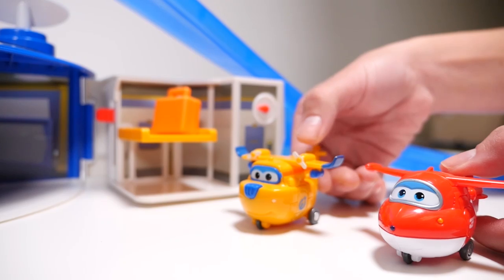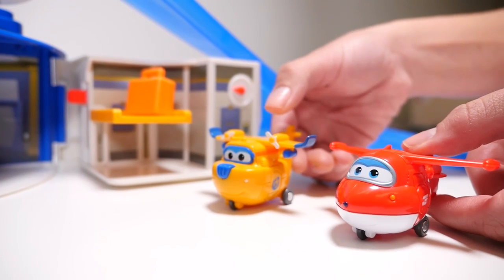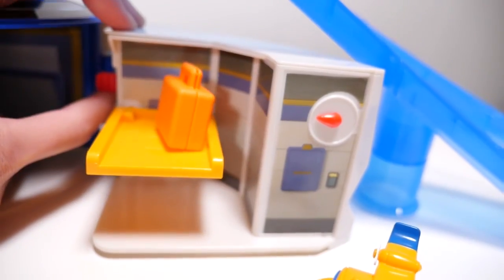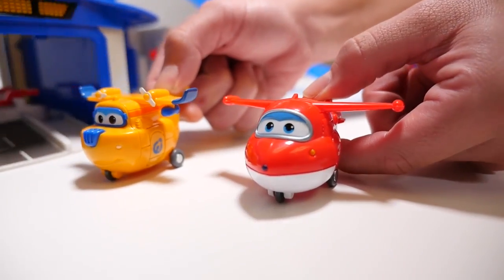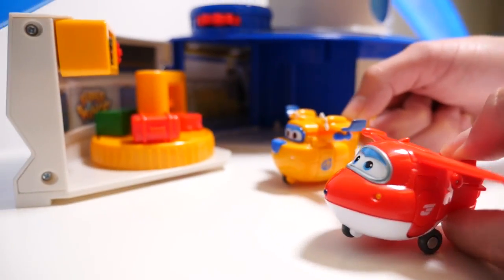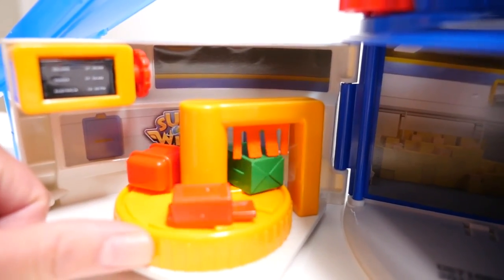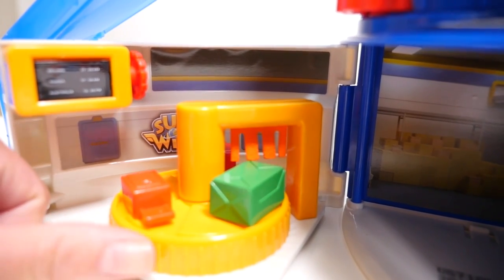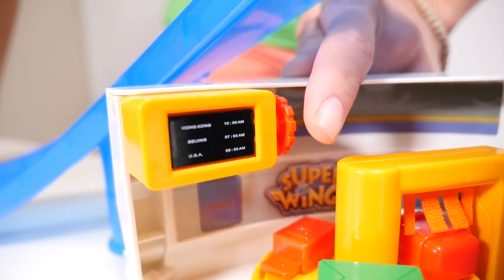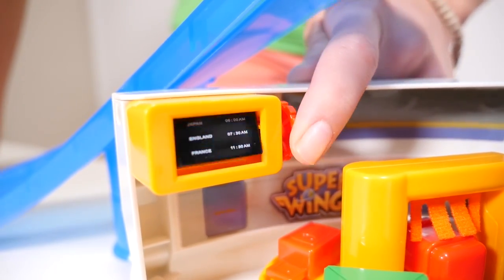What's this? This is our baggage scale, so we can see how much the bags weigh. And speaking of baggage, this is our baggage claim. This is where we pick up the bags after the flight. The TV back here tells us what bags are from what flight on the conveyor belt.